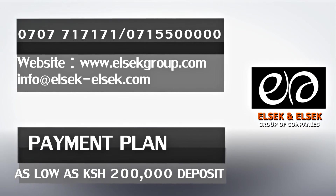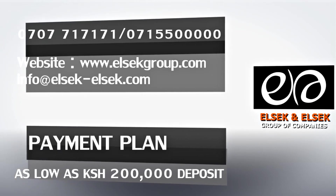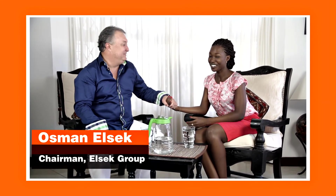Call now or visit our website at www.elsecgroup.com. Own a house with ELSEC. ELSEC Group — let's own a home.